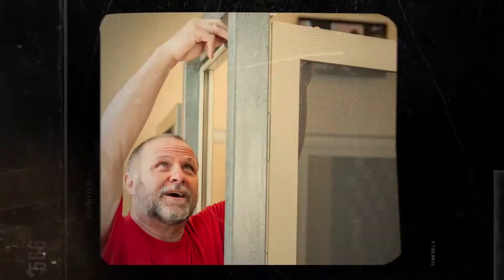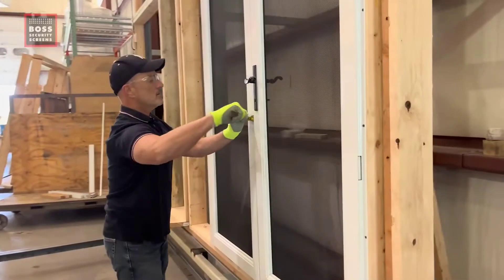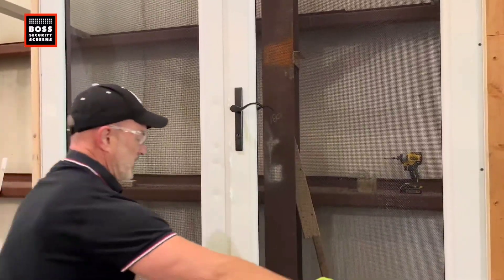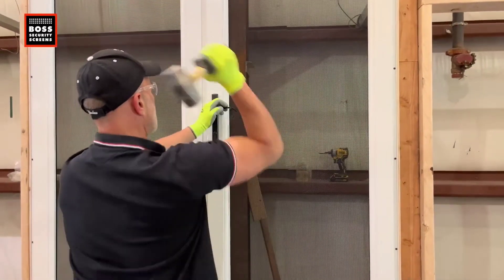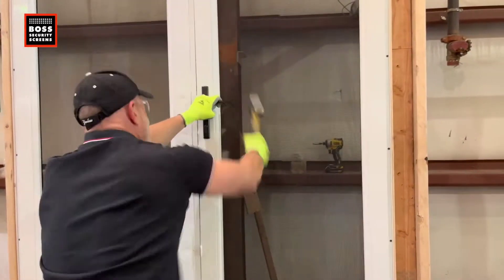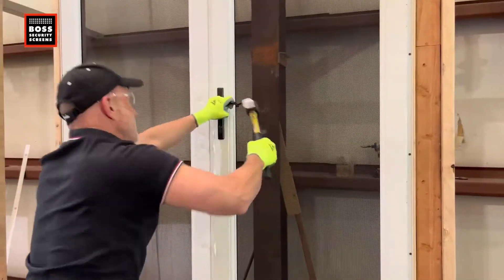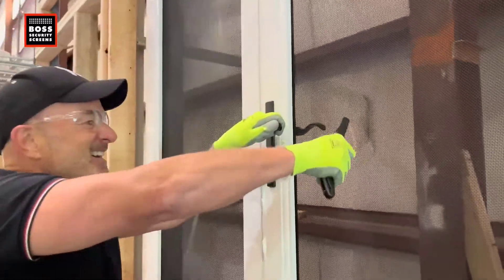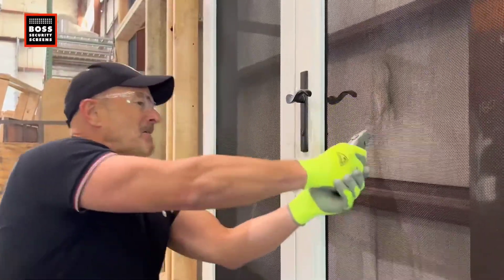Backed by 59 years of engineering excellence, the screens from Boss Security can shield your home with unparalleled protection. Featuring a mesh that's 12x12 per square inch and is 75% stronger than the 10x10 alternatives, these screens are the toughest in the industry, offering impenetrable security against potential threats. The company not only prioritizes safety but also trust, by not using subcontractors and making everyone their employee. This ensures everyone gets the highest quality product and service — when it comes to securing your family and assets, Boss Security has got you covered.